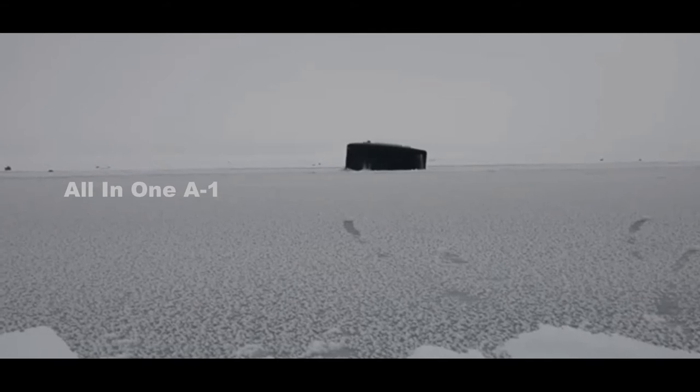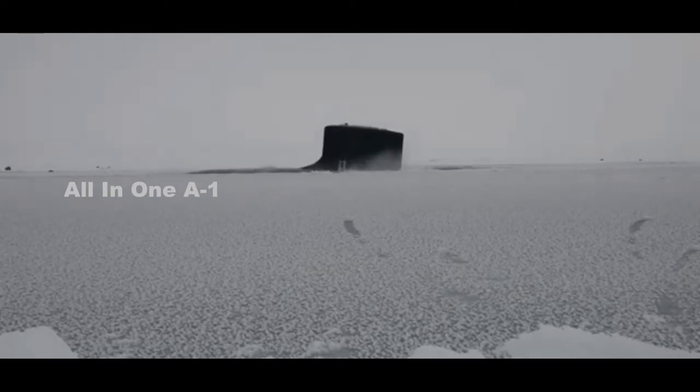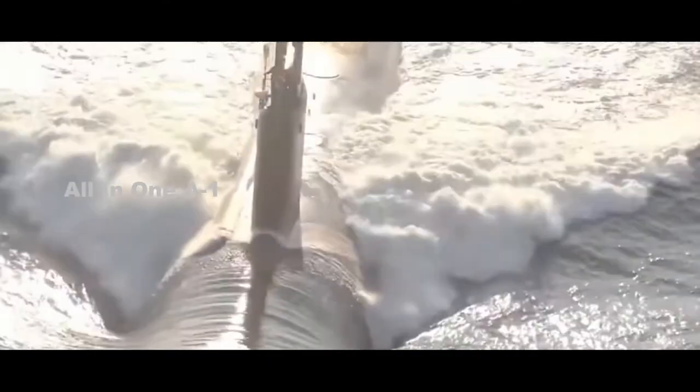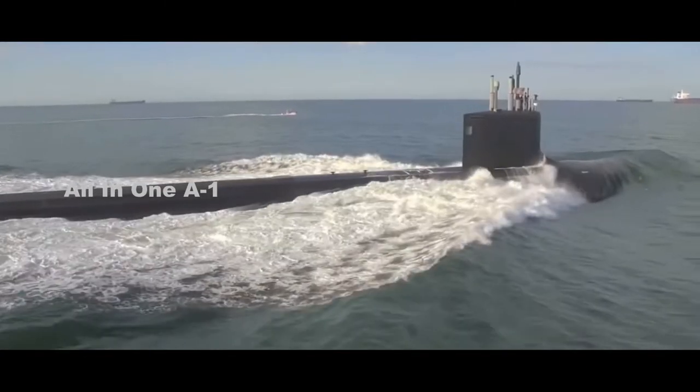Virginia-class nuclear submarines: massive design and development upgrade. General Dynamics Electric Boat has received a $532 million U.S. Navy modification contract for development studies and design on Virginia-class nuclear submarines, the Department of Defense announced on October 3, 2022.